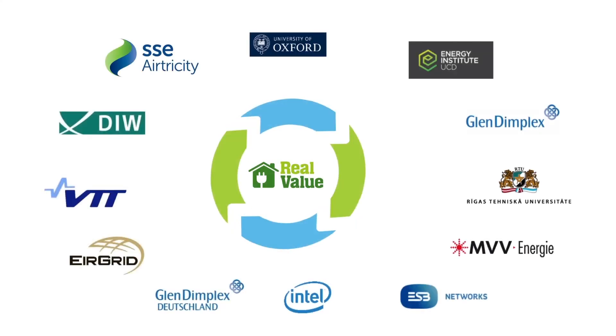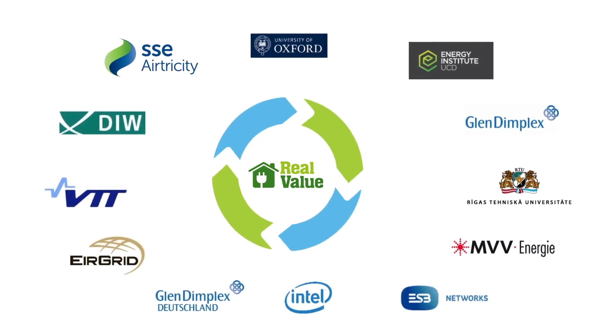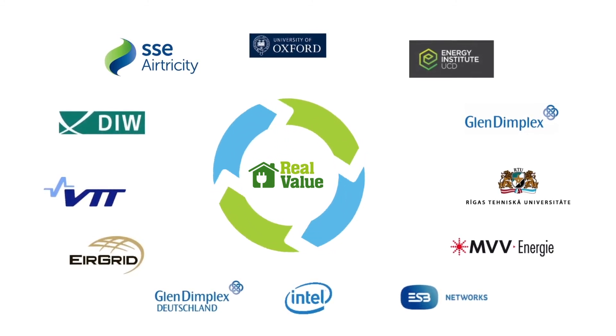The Real Value Project is a European Union funded project and consists of multiple stakeholders across the EU.